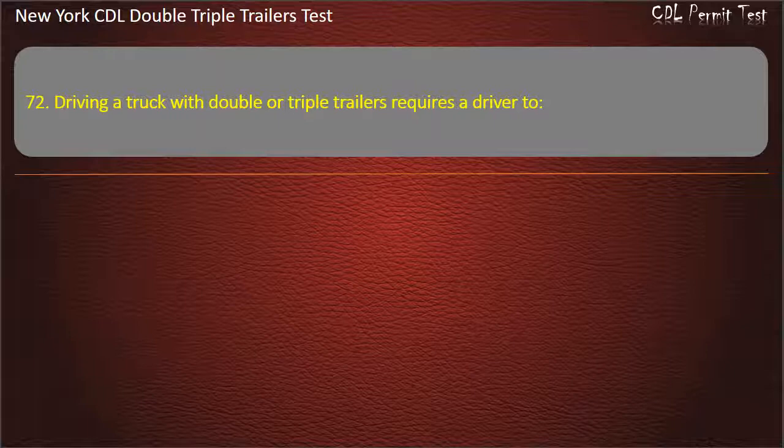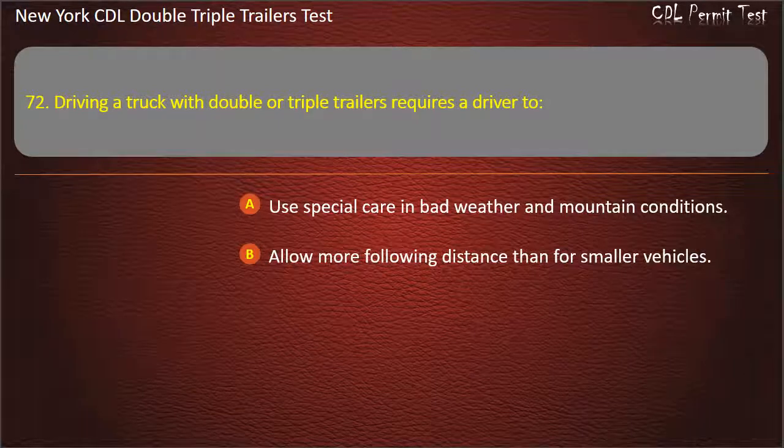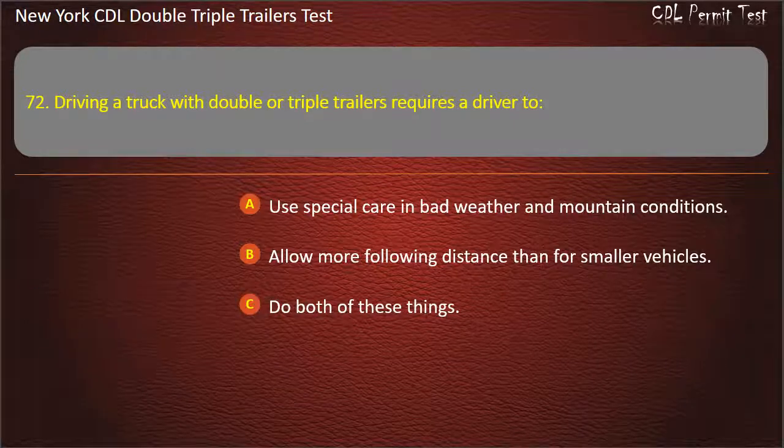Question 72: Driving a truck with double or triple trailers requires a driver to. Use special care in bad weather and mountain conditions. Allow more following distance than for smaller vehicles. Do both of these things. Answer: Do both of these things.